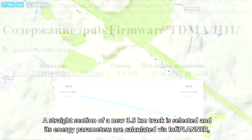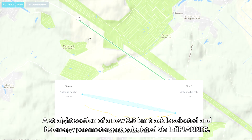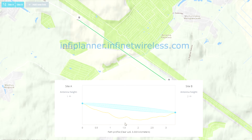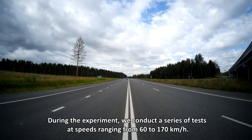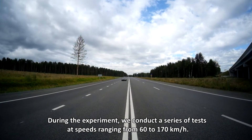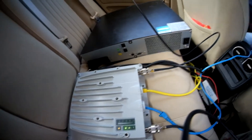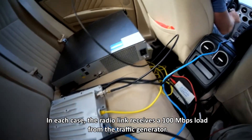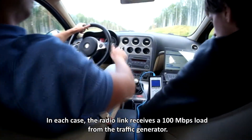Next, a straight section of a new 3.5 km track is selected and its energy parameters are calculated via InfoPlanner, a free cloud-based point-to-point link planning utility. During the experiment, we conduct a series of tests at speeds ranging from 60 to 170 km per hour. In each case, the radio link receives a 100 Mbps load from the traffic generator.